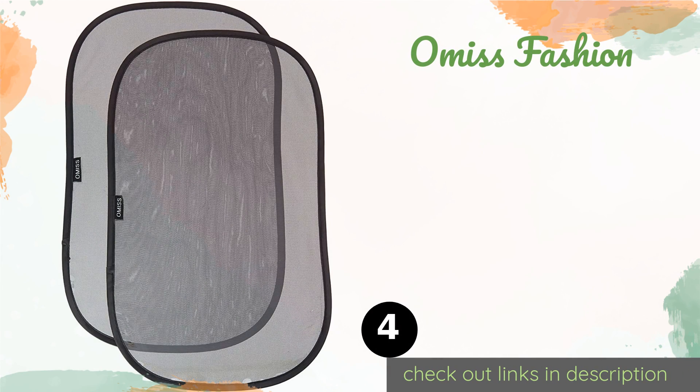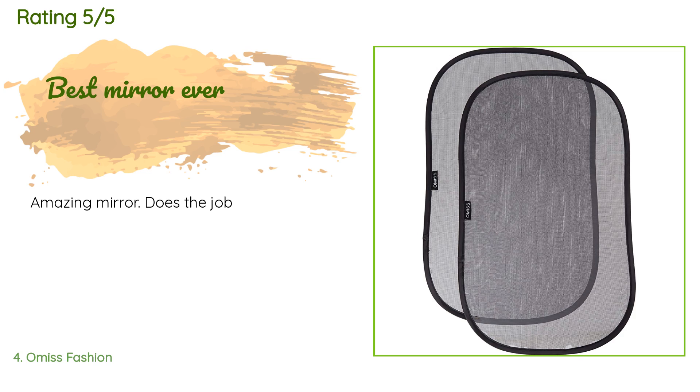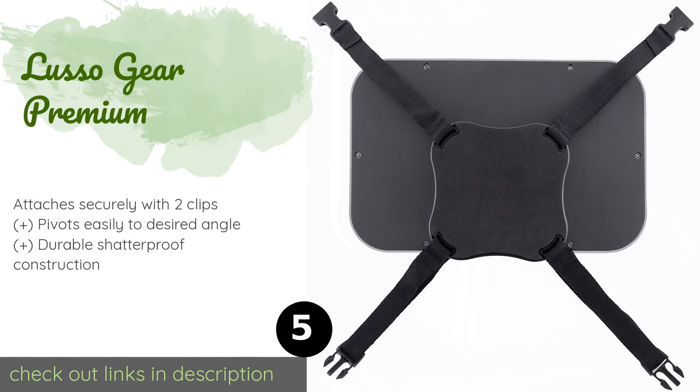The next product in our list is Omis Fashion. The budget-friendly Omis Fashion offers a convex mirror that provides a full view of your little one from head to toe. As a bonus, it comes with two side window shades that help keep children cool and comfortable, and a non-slip pad for your phone. The price is approximately $12, with an average rating of 4.8 stars. A customer said: amazing mirror, does the job.